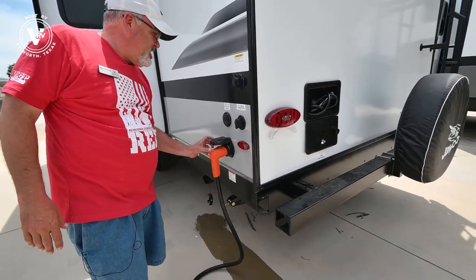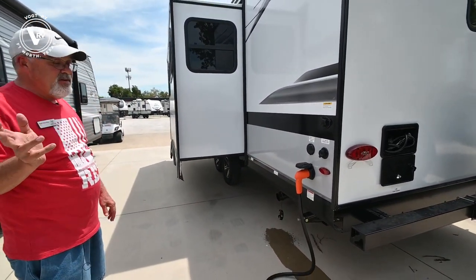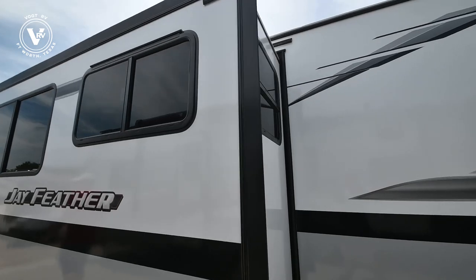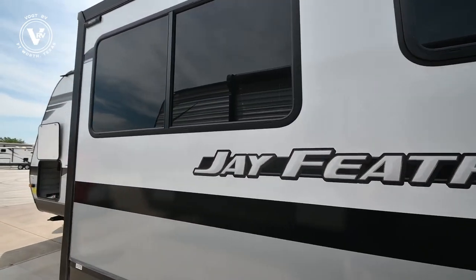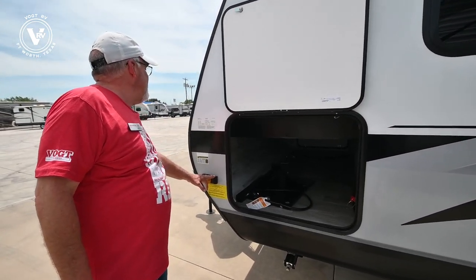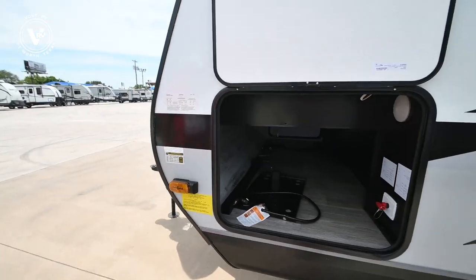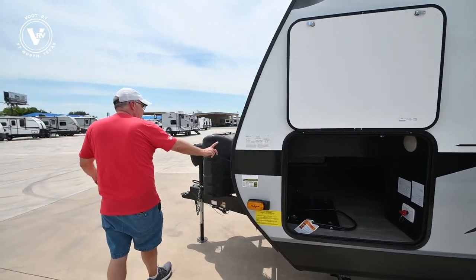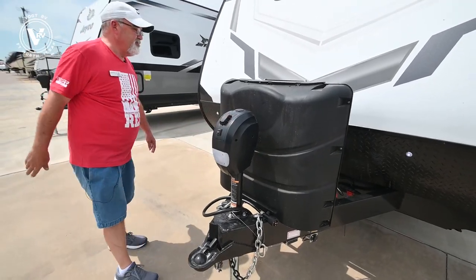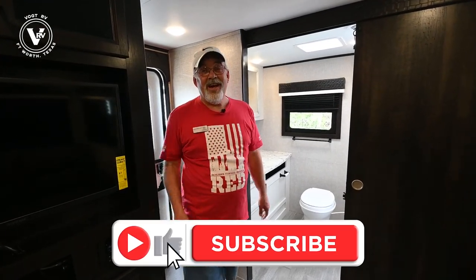This is a 50-amp trailer, so if you wanted to add a second AC in the bedroom later on or even now, you absolutely could do that. You've got your pass-through storage up here with your kill switch, and you're also wired for second and side cameras. It's already got a battery on here, two propane bottles, and a power lift.